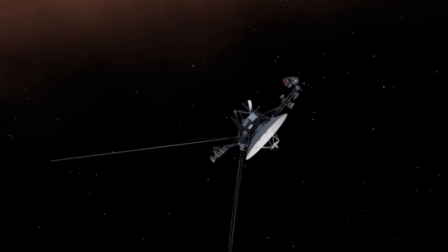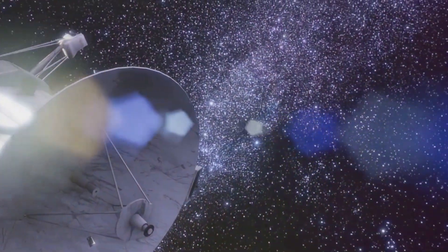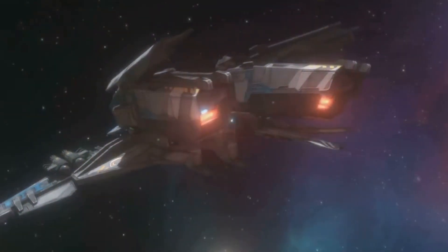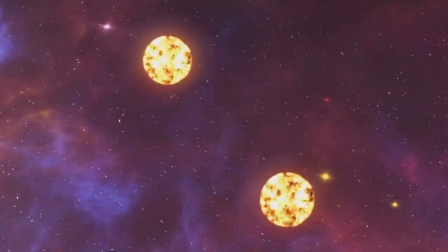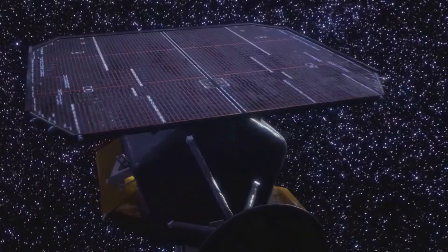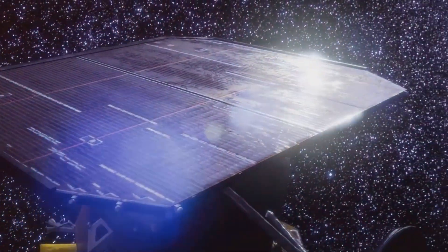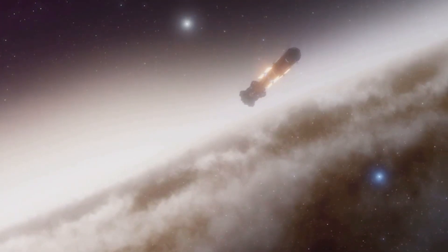Voyager 1 is currently traveling at a speed of about 38,000 miles per hour, moving away from the Sun in the direction of the constellation Ophiuchus. Even at this incredible speed, it will take tens of thousands of years to reach the inner edge of the Oort Cloud — a hypothetical sphere of icy bodies thought to surround our solar system. Although no longer actively exploring planets, Voyager 1 continues to provide valuable data about its environment as it travels farther into interstellar space.